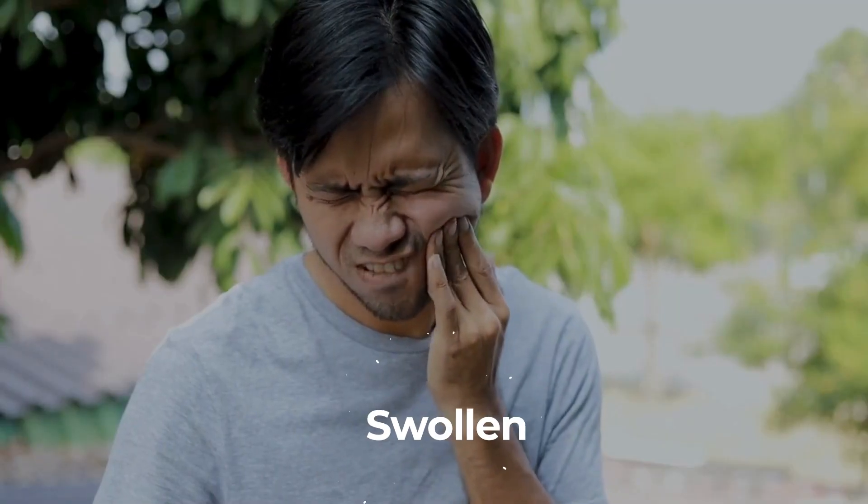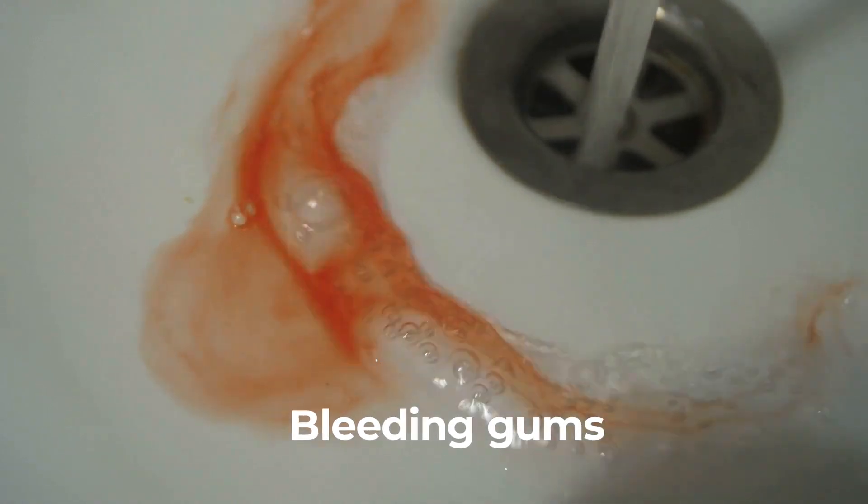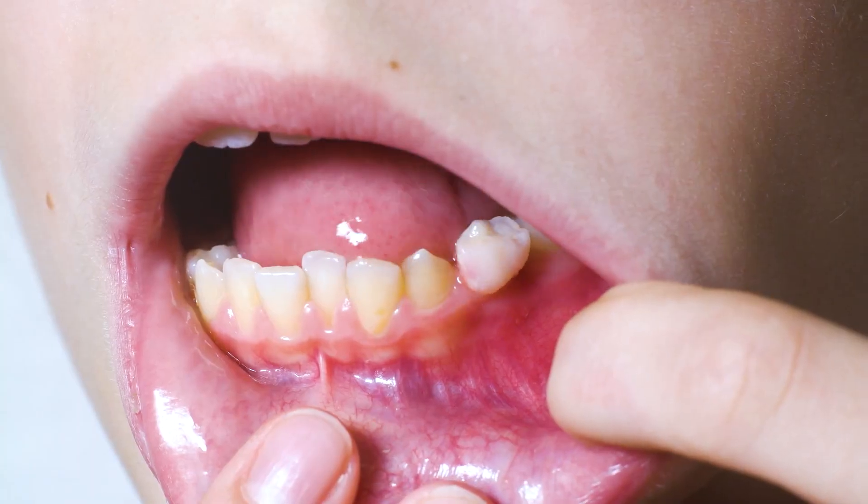This can lead to swollen, tender, or bleeding gums, and if untreated, progress to gum recession, tooth loss, and worsened blood sugar control.